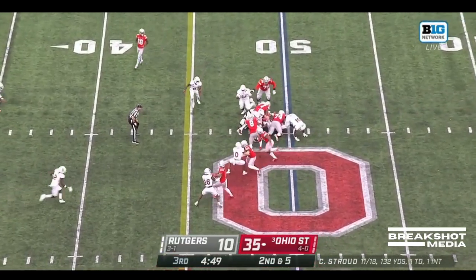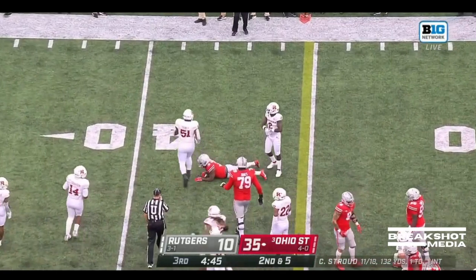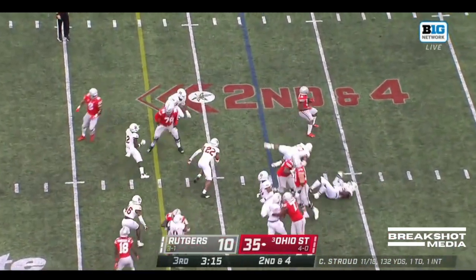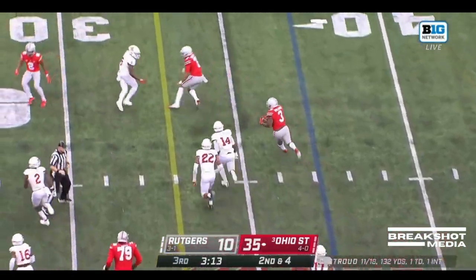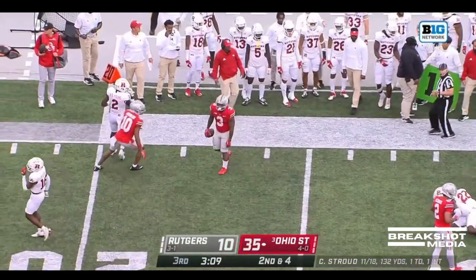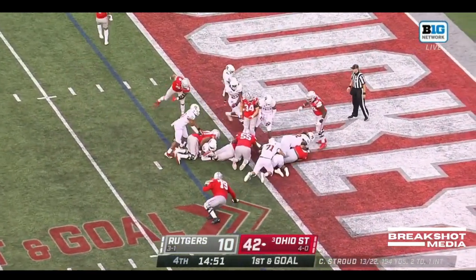Here is Williams bouncing off a couple of would-be tacklers, sidestepping. Stroud hands it off to Williams again — spinning one direction, then spinning the other direction. All of that from the two-yard line. Williams gets the handoff and he's in.